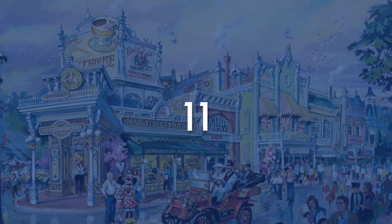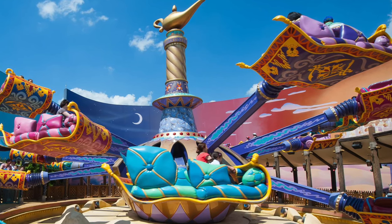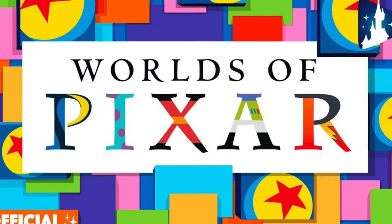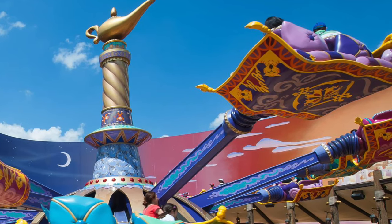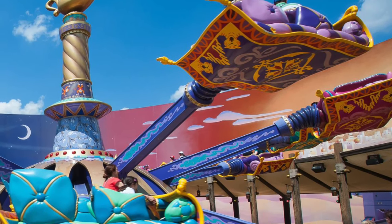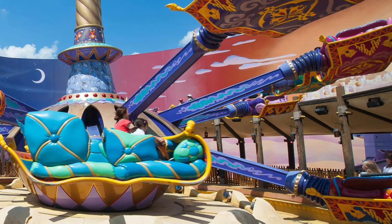At number 11, we have The Flying Carpets over Agrabah. It's a spinner ride similar to Dumbo or Orbitron over at the other park and doesn't have much going for it. Currently, the placement of the attraction makes no sense as Aladdin isn't a Pixar film, so he doesn't belong in Worlds of Pixar. It's a remnant of old Walt Disney Studios Park as it's the only ride still remaining from opening day. The queue is quite bad and feels like backstage, which takes a lot from the immersion. I fear it won't last much longer as the park is undergoing a massive transformation, so better enjoy it while we can.